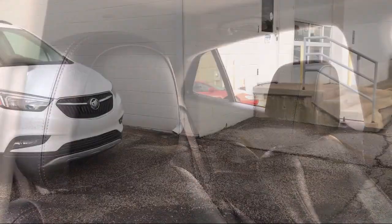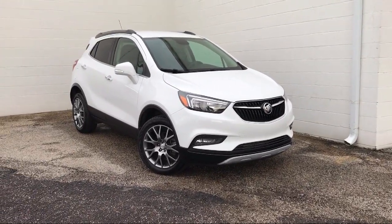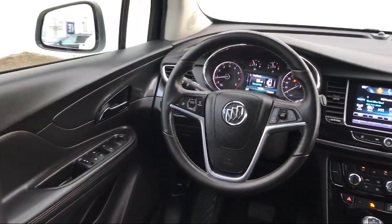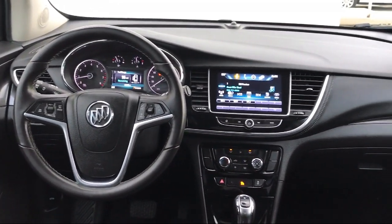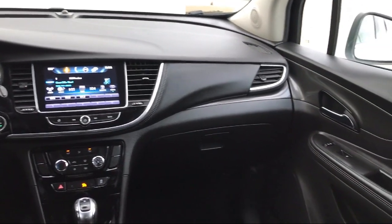It also features alloy wheels, keyless entry, Sirius XM satellite radio, rear spoiler, all-wheel drive, split fold-down rear seat, privacy glass, and has less than 30,000 miles on the odometer.